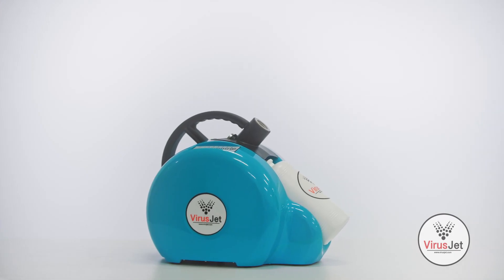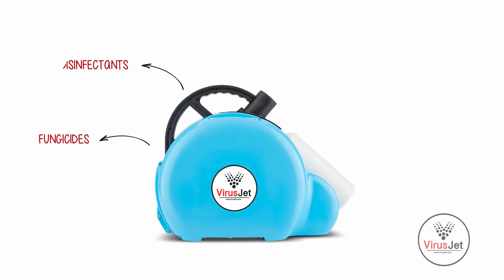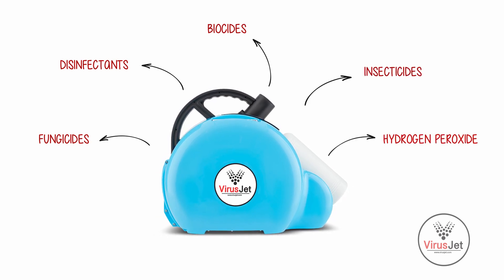VirusJet is an air and surface disinfection device. It is the world's most powerful ULV diffuser and fogger, which is suitable for fungicides, disinfectants, biocides, insecticides, hydrogen peroxide, and more.